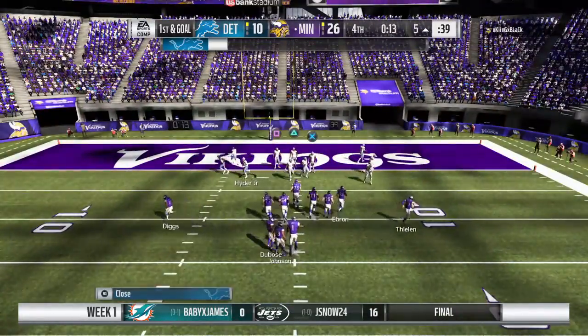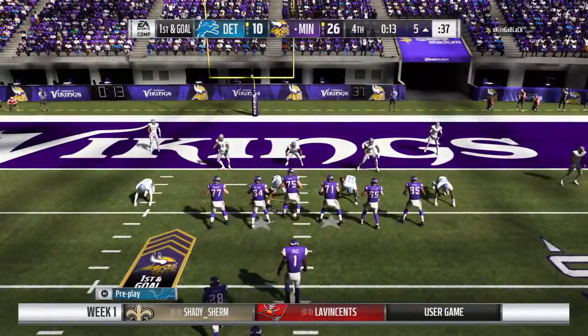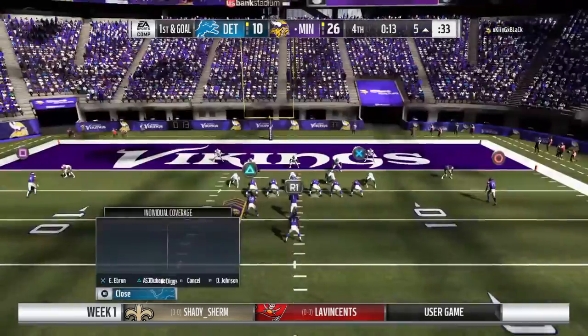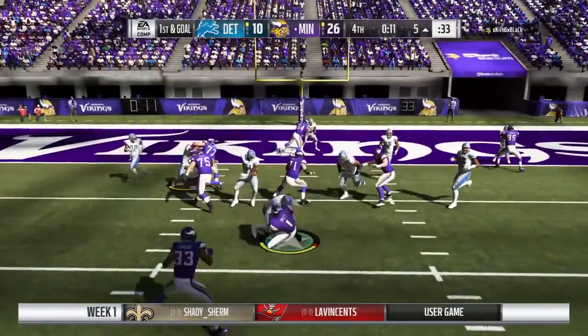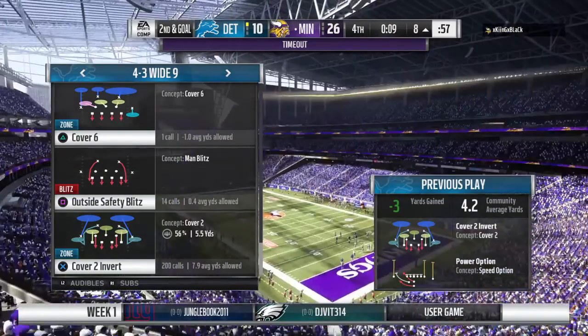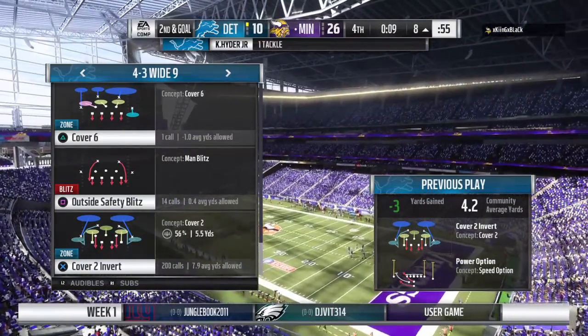They probably don't need to run a play here, but you wonder if they're going to resist on first and goal. They'll come out in the pistol and this is going to result in losing yardage — driven back to the eight-yard line, and we're just inside of 10 seconds.